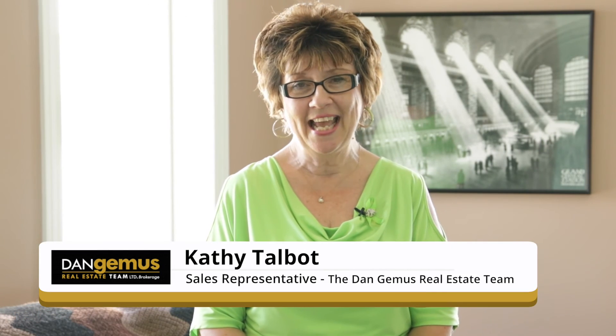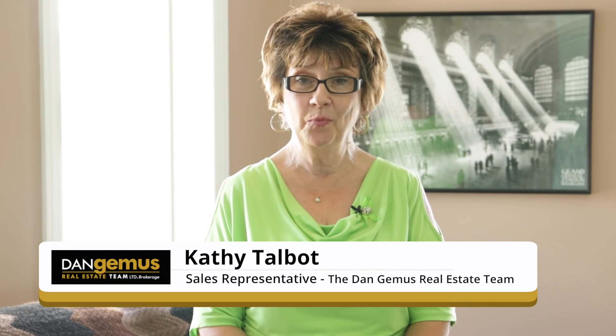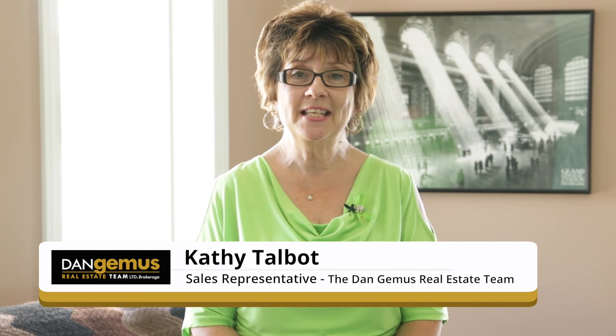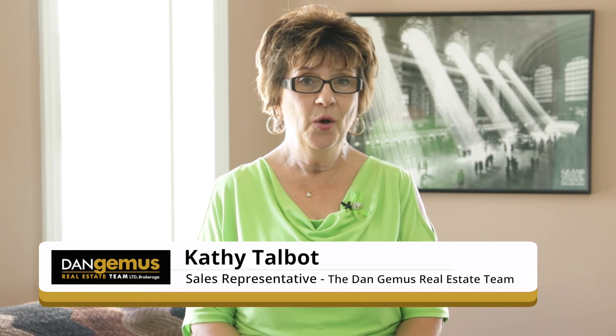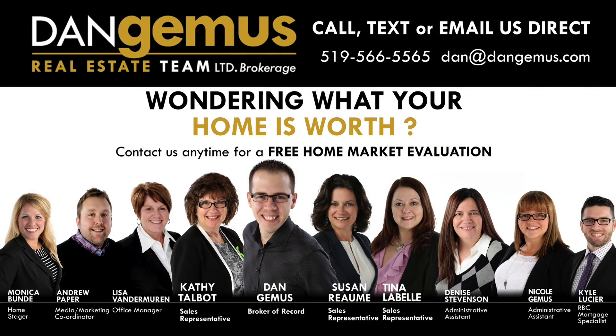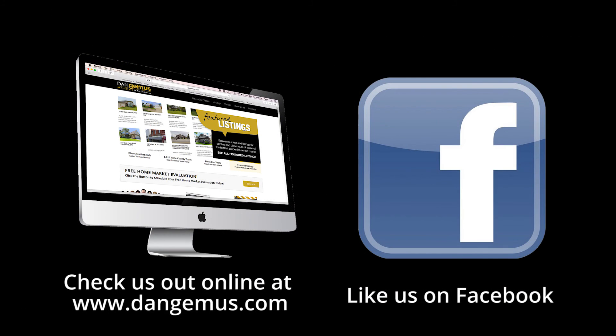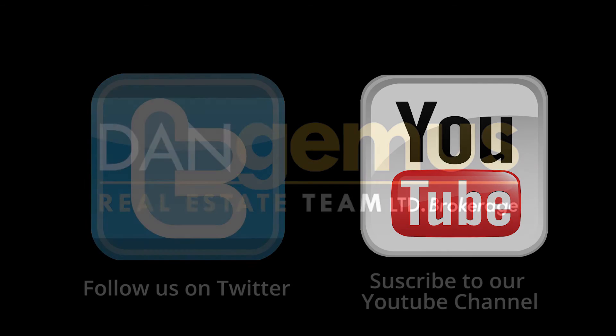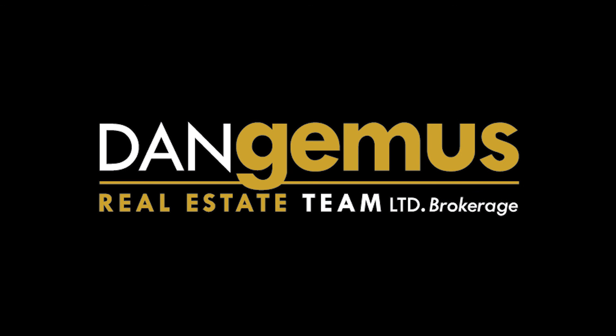I hope you enjoyed our tour today of 1756 Askin in Windsor. If you'd like to see this home in person, we'd love to show it to you anytime. Just give us a call. Our information is on the following screen. We also offer free home market evaluations if you're thinking of selling. See you soon.